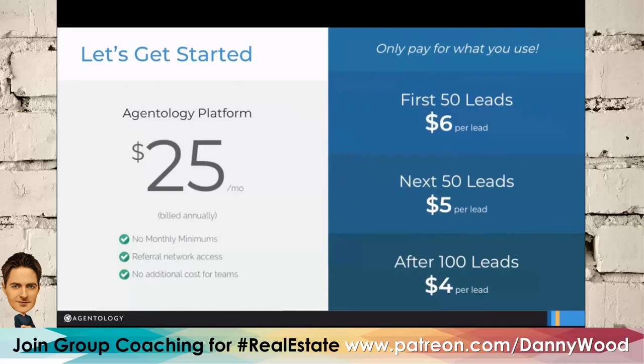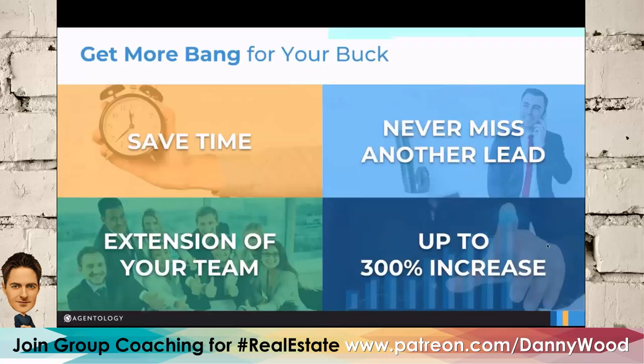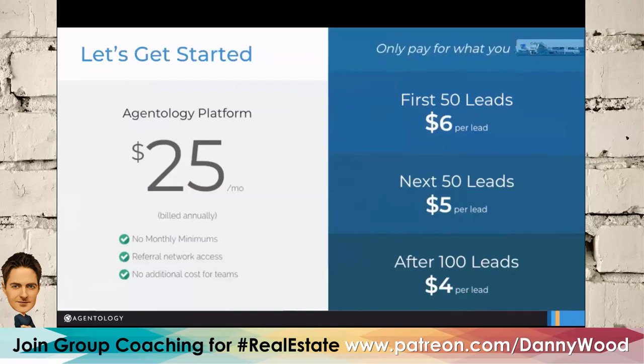Is there any customization — say for an agent focused on new development, condo launches, or a broker doing recruiting? We're working on that feature. Currently there's a way to customize your first outgoing text, and we're working on improving it to have separate texts for buyers, home value scripts, and buyer leads. That's in the works with our engineering team. It was a really concise demo — a lot of people are going to want in.